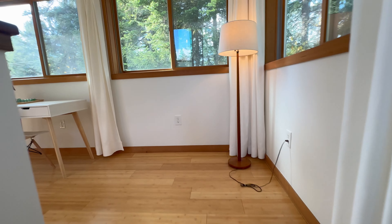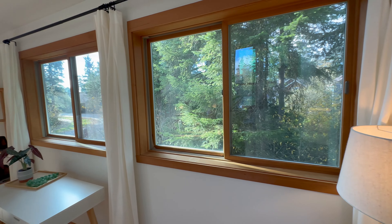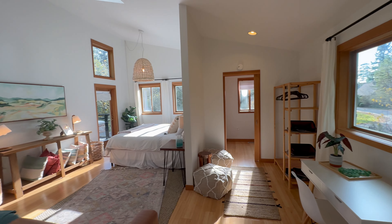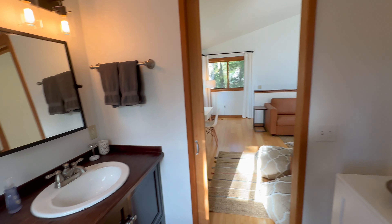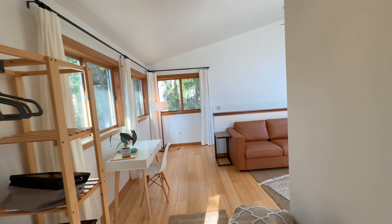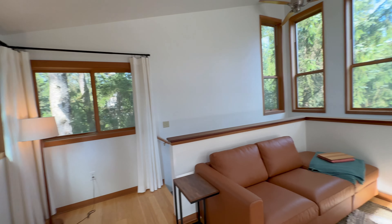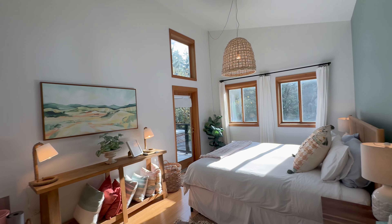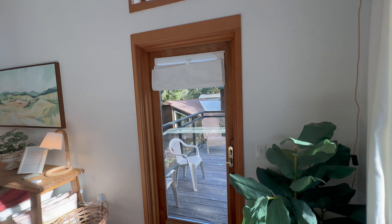The main primary suite is upstairs, and it's really light and bright and incredibly spacious. There's also a private half-bathroom up here, a little bonus seating area to the side, and also a private balcony to sit out and enjoy a morning coffee.